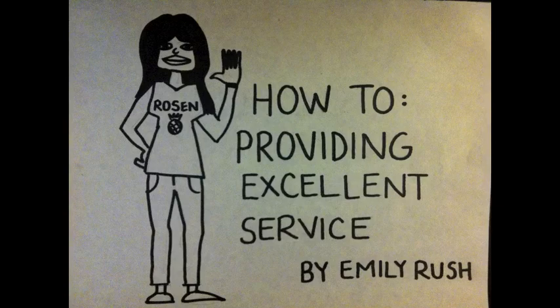Hi, my name is Emily and I'm here to present this training video for providing excellent service in the hotel industry. It's important to understand how your guest perceives your hotel and make sure that you're giving them the best day possible through successful customer service. I've also done all the drawings myself so I hope you enjoy.